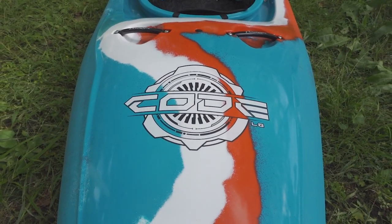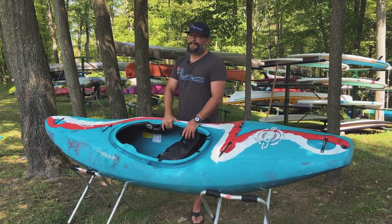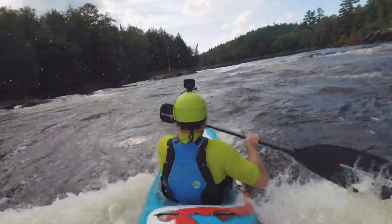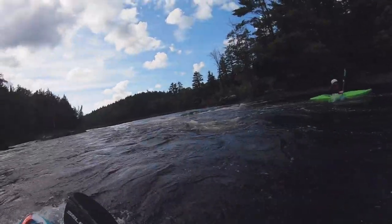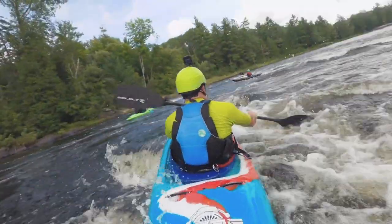I decided this time, instead of just selling them all, I'm keeping one for myself right away. I had to get into this thing and see what it's all about. So I did just that — we went up to lower Madawaska, which is a beautiful little section of class 2, class 3 river, just to test this thing out and have a little bit of fun for the day.